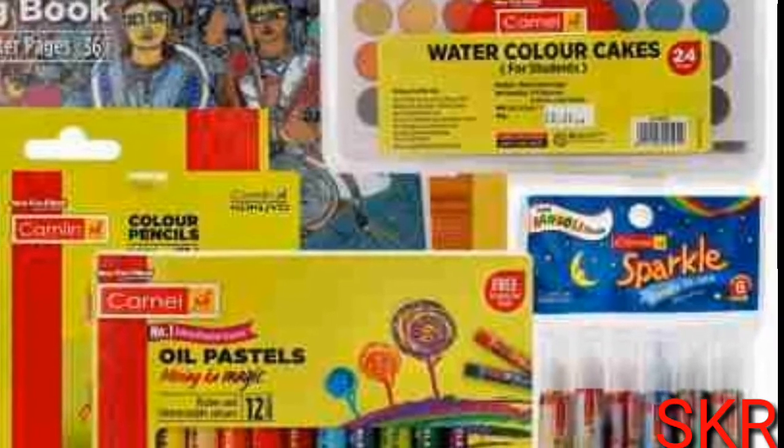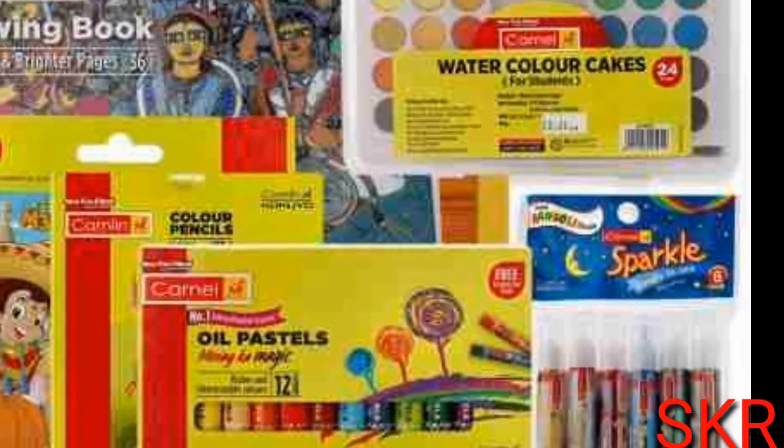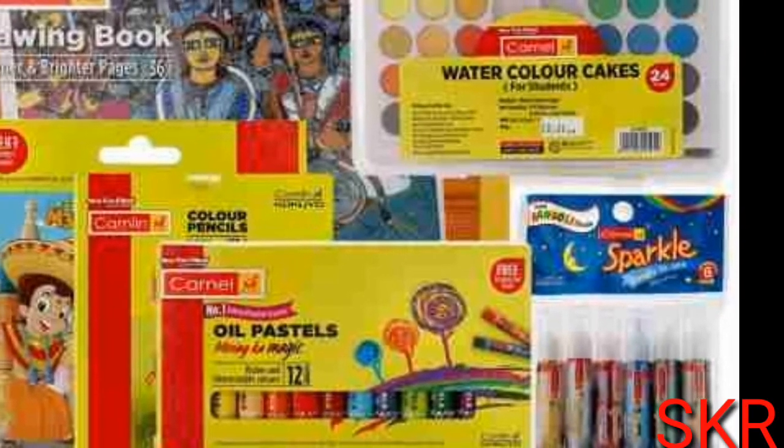4 colors. 31 pages. There's color pencils.